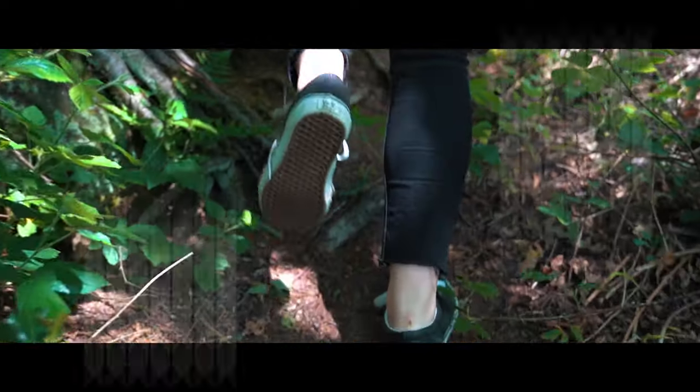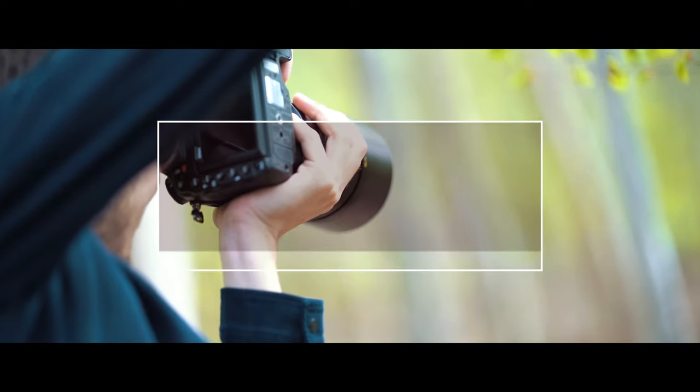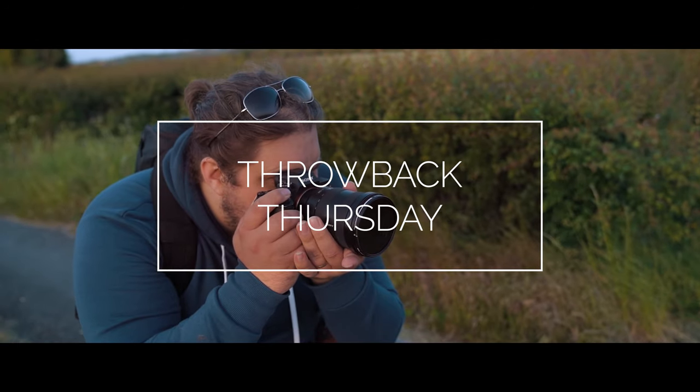It's Throwback Thursday. Welcome to Throwback Thursday, where every week we take a look at the older stuff, the different stuff, and the interesting stuff in our used department here at Park Cameras. We've got a pretty big used department — people trade stuff in all the time, and we get loads of interesting stuff coming in.